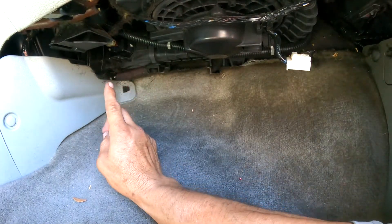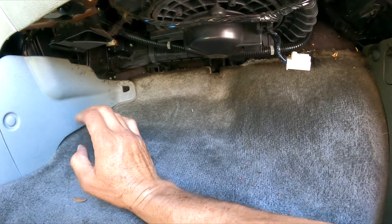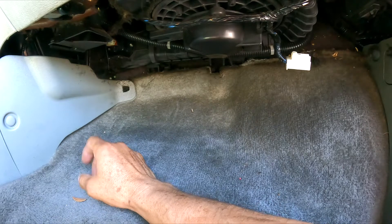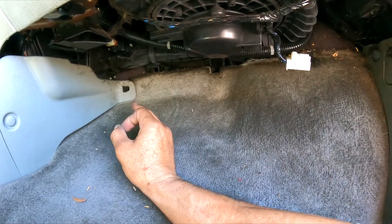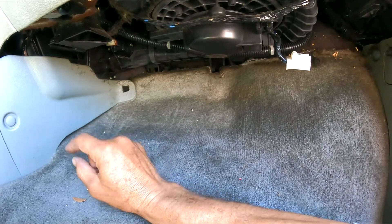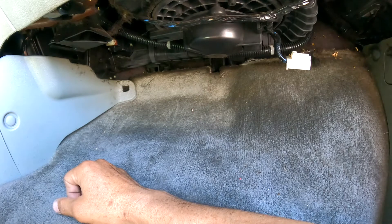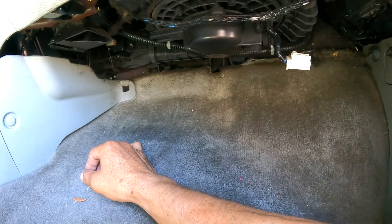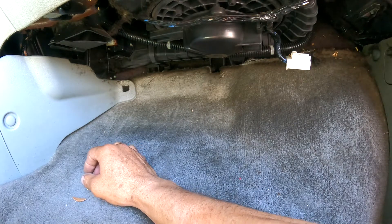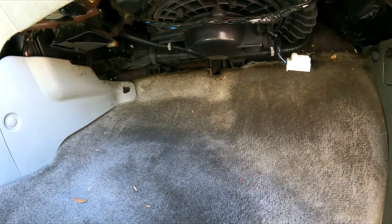What the problem is going to be is the blower motor resistor. We're going to remove it, inspect it, test it, and probably replace it. If the blower motor resistor tests good, then we're going to have a problem with the AC control panel. I'll stop the video and reset the camera so you guys can get a good angle.